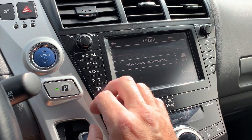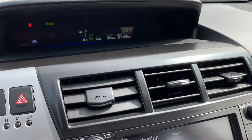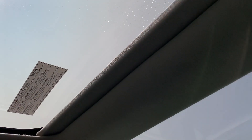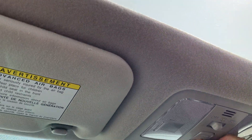You also have Bluetooth, so you'll be able to connect your phone. And we've got your sunroof — it spans both the driver's and the back seat, so very, very cool.